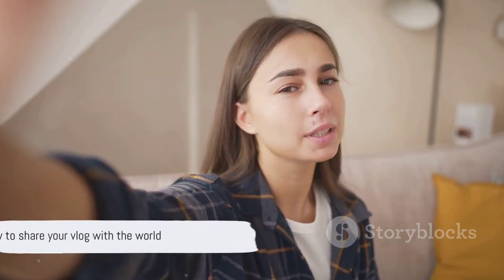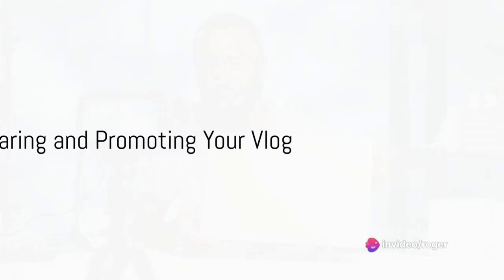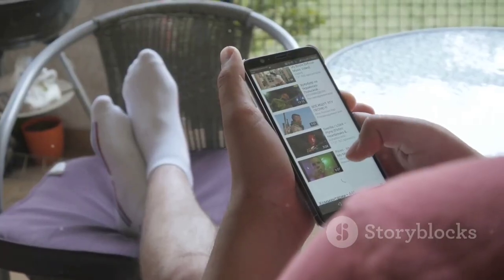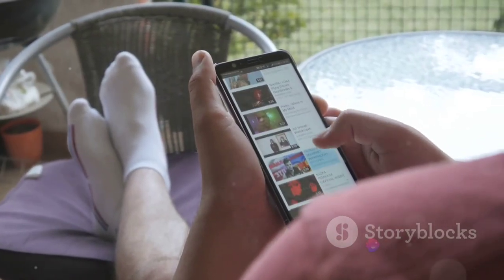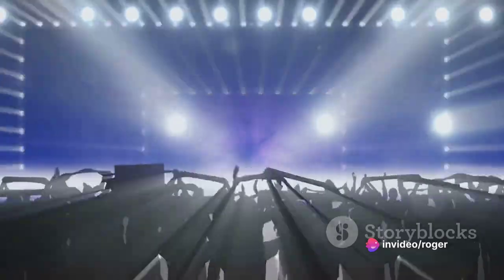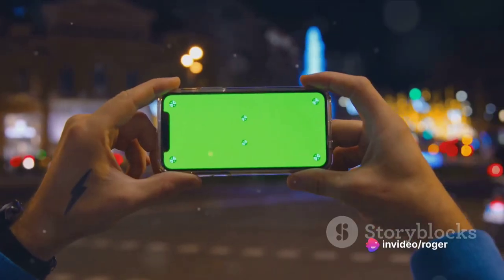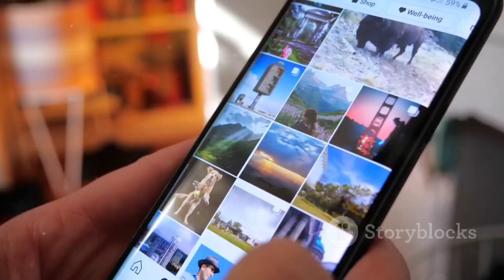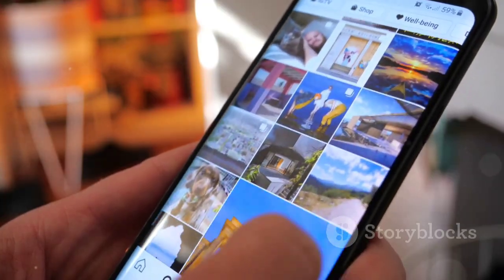With your vlog edited and polished, you're ready to share it with the world. Now that you've created your vlog, it's time to share it and reach your audience. The internet is a vast space with countless platforms to showcase your work. YouTube is the quintessential platform for vloggers — it's user-friendly, accessible, and has a massive audience. But don't limit yourself to just one platform. Expand your reach by utilizing social media sites like Instagram, Facebook, and Twitter. Each platform offers unique ways to engage with your viewers and promote your content.